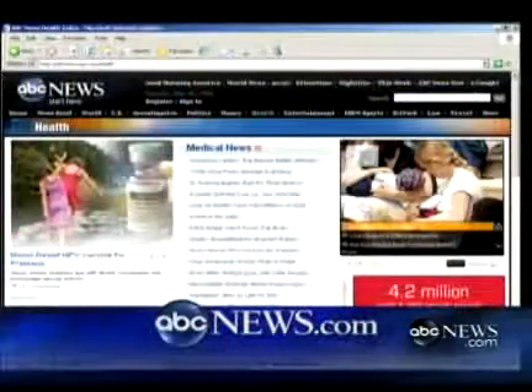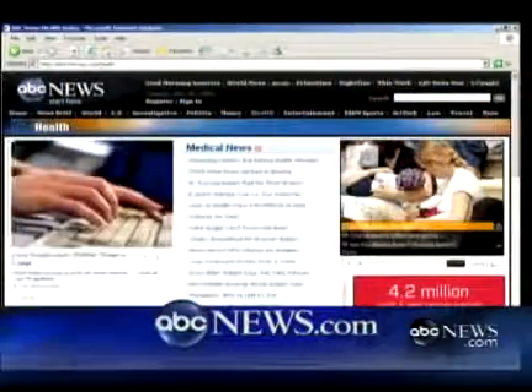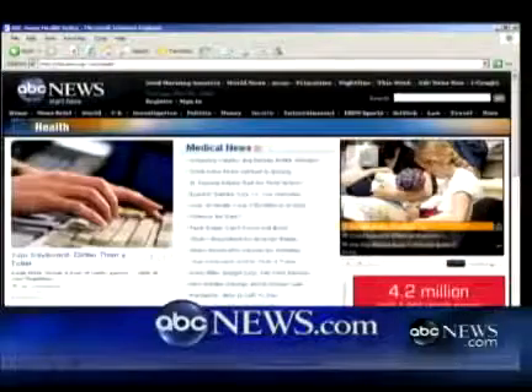Dr. Gregg, thank you so much for your time getting up so early today. We really appreciate it. Thank you for the opportunity. We hope you found this edition of Healthy Life informative. To find out more on these stories and a host of other health-related topics, we invite you to go to our website at abcnews.com. Thanks for joining us today. From all of us at the Healthy Life production team, we wish you good health.